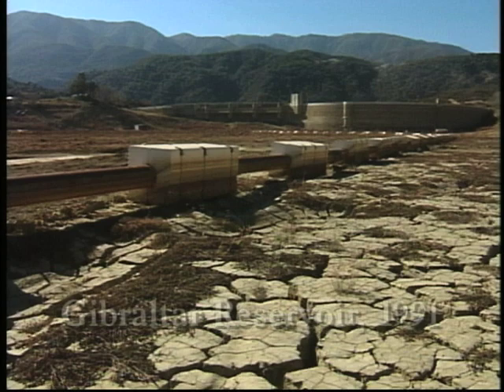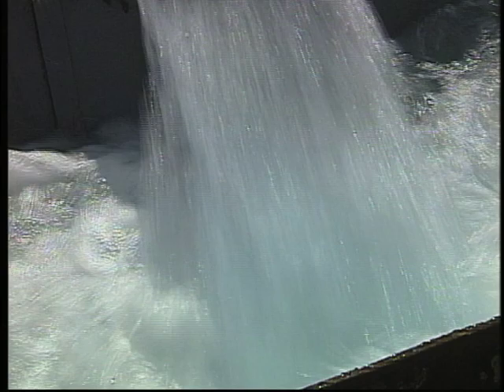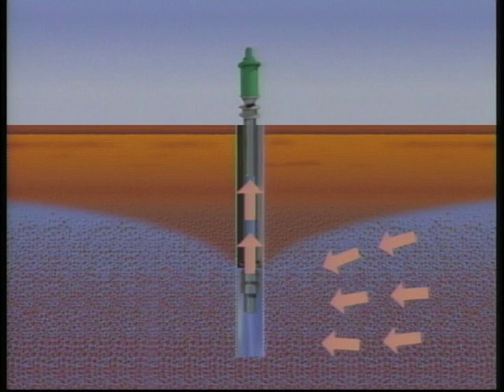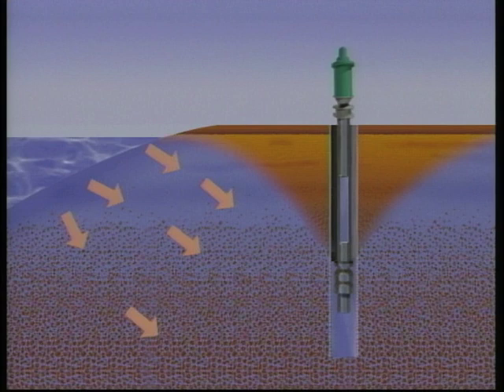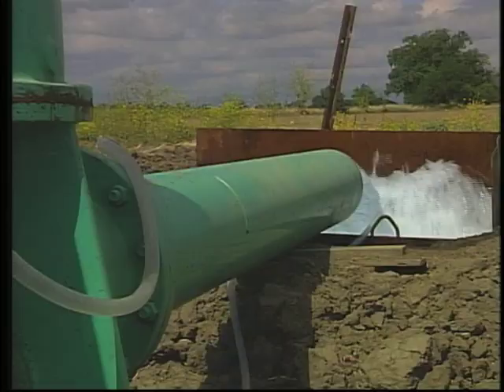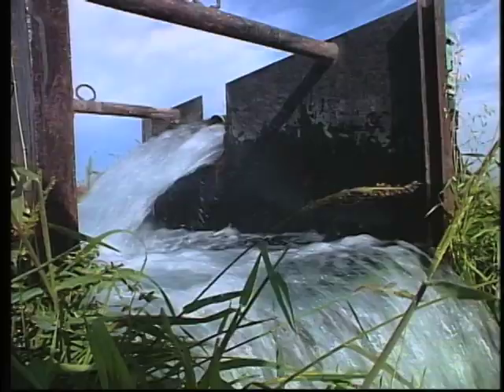The area's reservoirs told the bleak story. As surface water dwindled, more groundwater was pumped to meet the area's needs, causing overdrafting. One danger of overdrafting is that poor quality groundwater may flow into areas of high quality groundwater. When too much fresh water is pumped out of the ground near the coast, seawater can move inland and contaminate fresh groundwater. Since groundwater is the most significant source of water for the region, protecting its quality is a major concern.